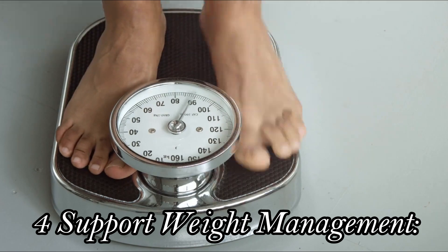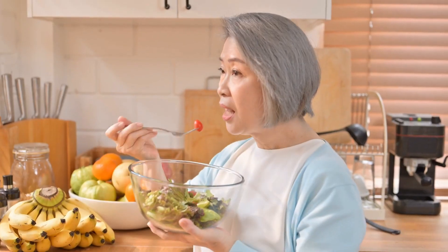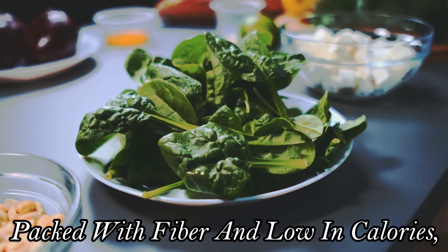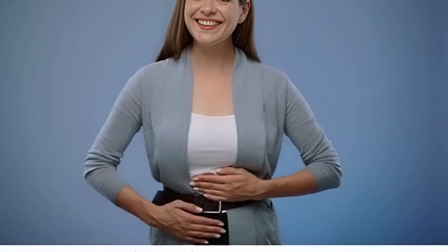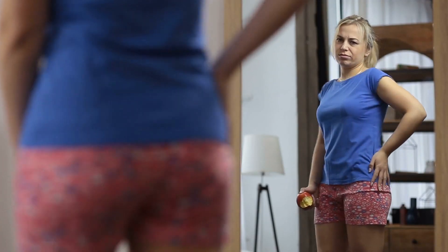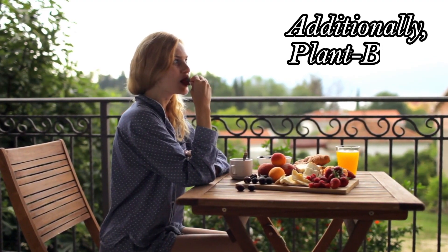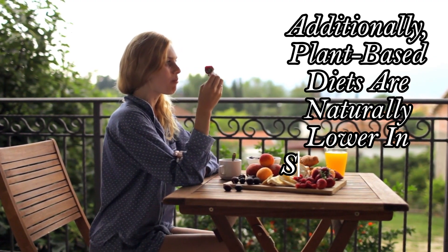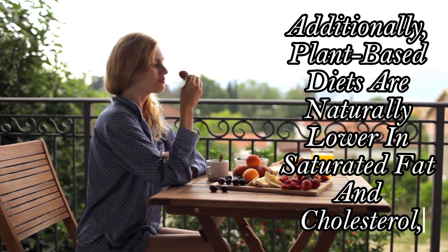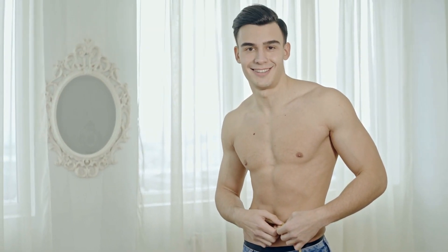Four: Support Weight Management. Struggling to shed those extra pounds? Plant-based diets are your secret weapon. Packed with fiber and low in calories, they keep you feeling full and satisfied, making it easier to maintain a healthy weight without counting calories. Additionally, plant-based diets are naturally lower in saturated fat and cholesterol, which can further aid in weight loss and improve overall health.